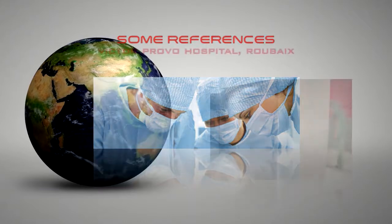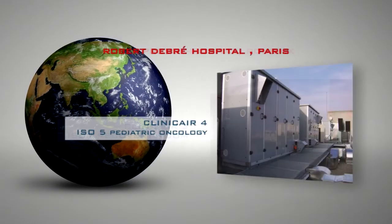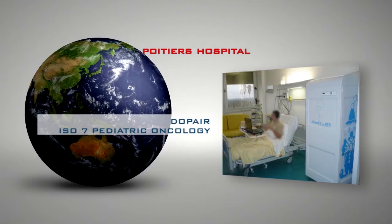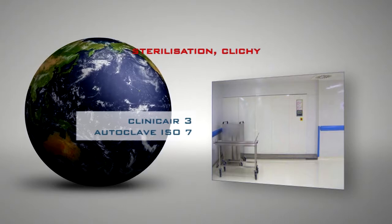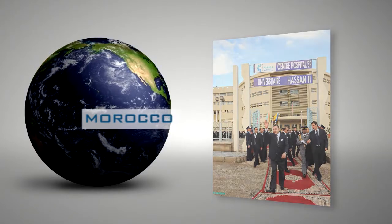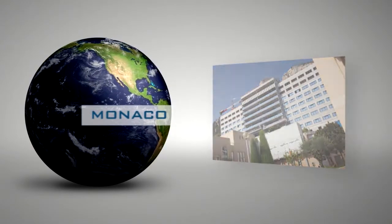ATA is already well known in French hospitals and clinics. Thanks to our solid reputation in France, we also export a lot with our large network of distributors all over the world.